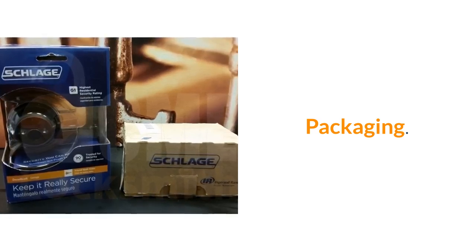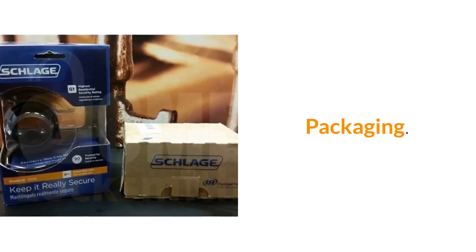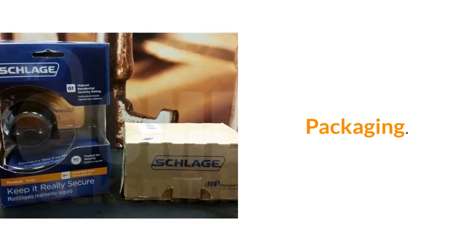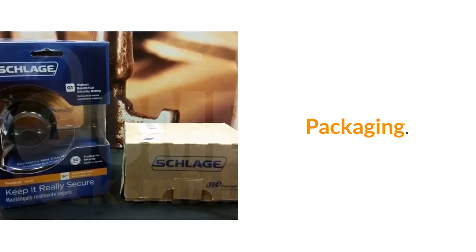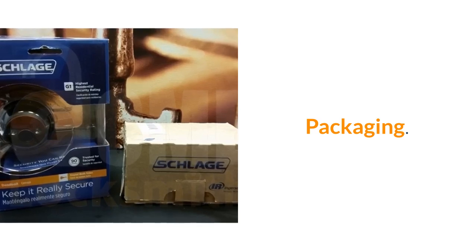First, I want to draw your attention to the packaging. The big box store has very pretty packaging, whereas the lock we carry with the same part number comes in a very dull brown cardboard box. So here we have to give the edge to the big box store.